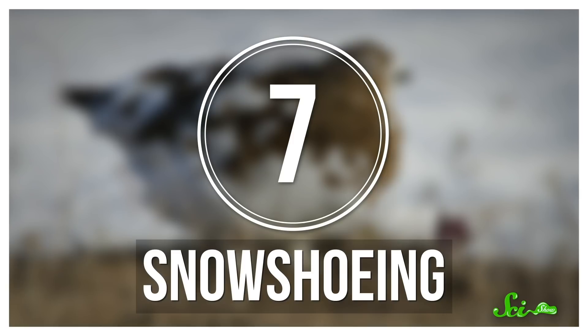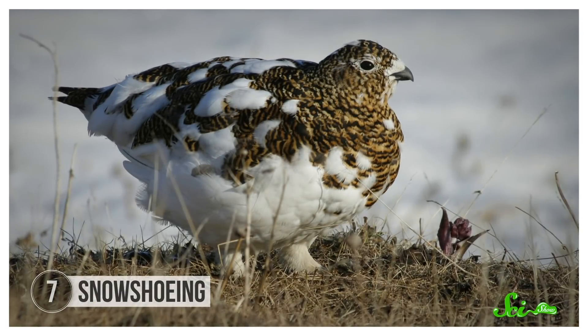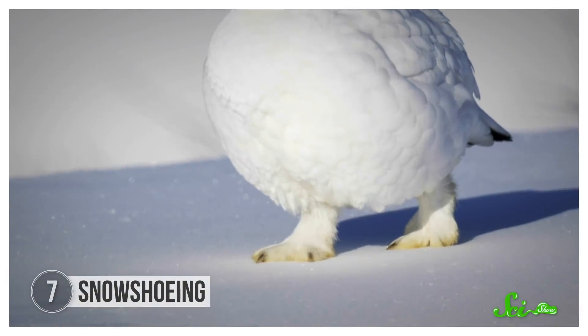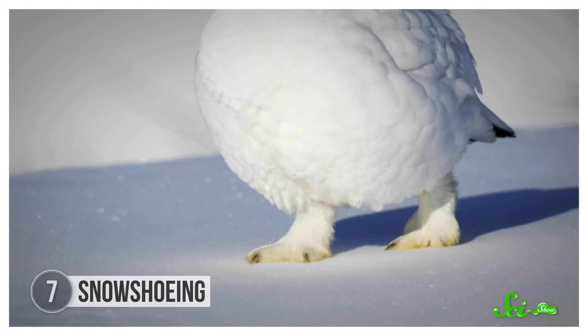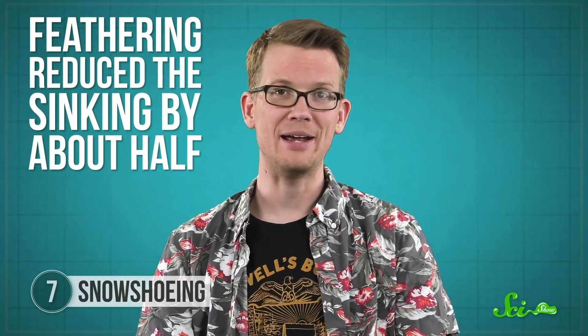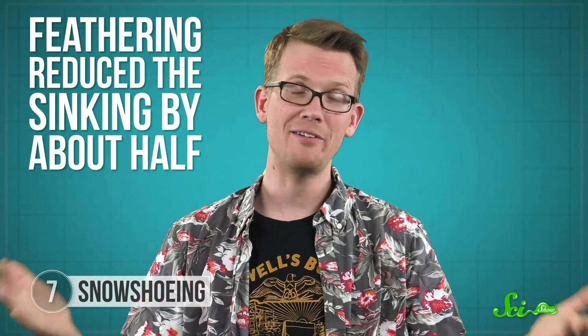Finally, most birds have scales on their feet, but a few have feathers, including northern birds called ptarmigans, which use them like snowshoes. The added feathers quadruple the area of their foot, spreading out the bird's weight and making it less likely that they'll sink down into the snow. We know this thanks to one curious Canadian physiologist back in the 1970s who tested this function in three different species of ptarmigans. He plucked the foot feathers from some birds and left them intact in others, then measured how much each sank into the snow. He found that the feathering reduced the sinking by about half, and concluded that this feather adaptation probably helps the birds save a lot of energy when traveling.